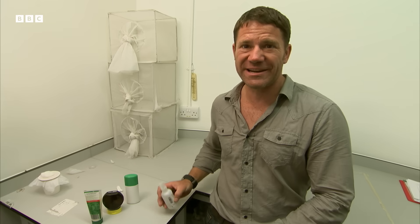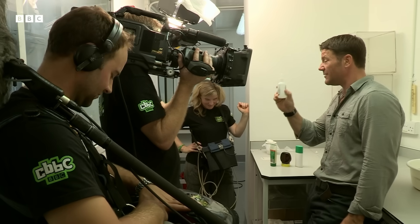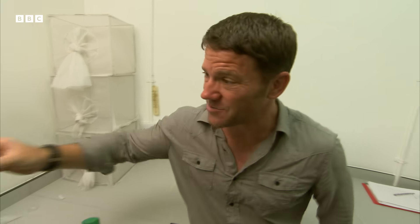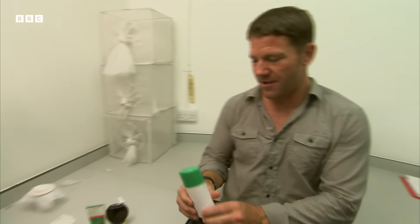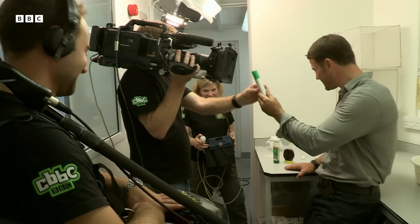Ruth, my director, actually reacts quite badly to mosquito bites, so she's getting the full-on repellent with a high percentage of the active ingredient DEET. This genuinely does work. Next up we have a herbal remedy based on eucalyptus. I'm going to give this to Ash, my cameraman, because it's his job to make me look good and I don't want him distracted.